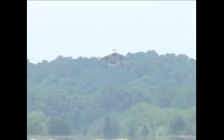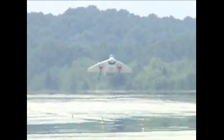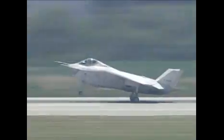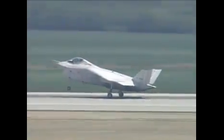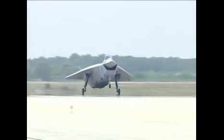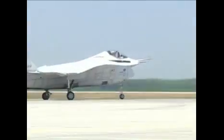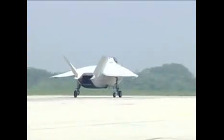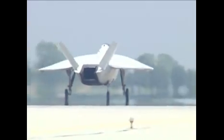FANF 3, Patuxent Tower, wind 180 at 4, cleared to land. FANF 3 in flight, turn left when able, contact ground, welcome to NAS Patuxent River. Thanks.